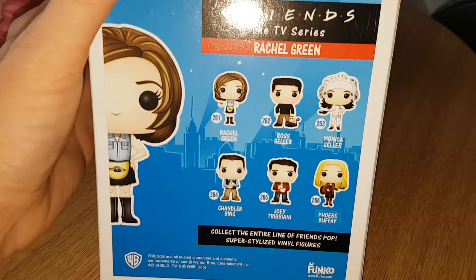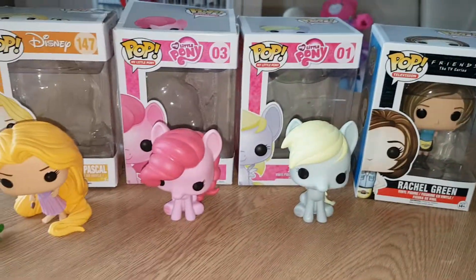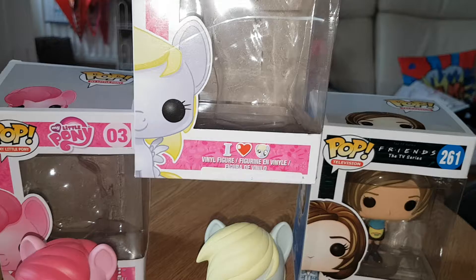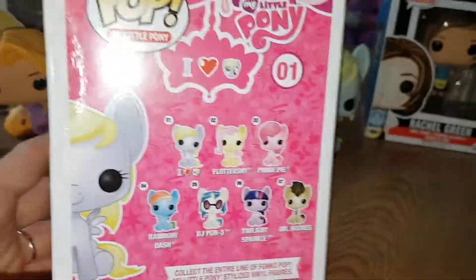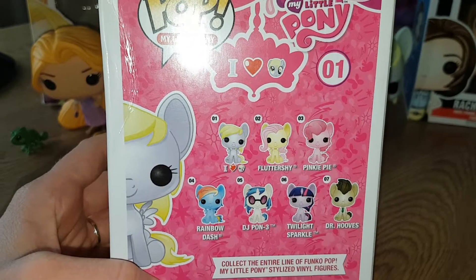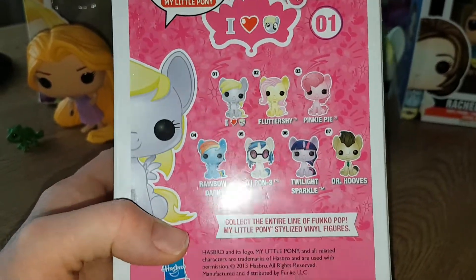You can also get Ross, Monica, Chandler, Joey and Phoebe — it'd be so cool to get all of them. Then I thought I'd show you some of my ones. I still have the boxes. I have Derpy, and I still have her box but it doesn't say Derpy, it says 'I Heart' and it's got her face on it. You can also get Fluttershy, Pinkie Pie — which I have here — Rainbow Dash, and Twilight as well.